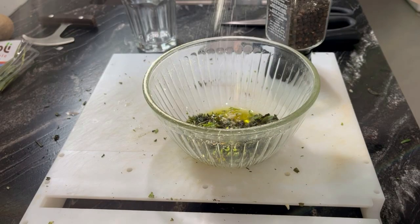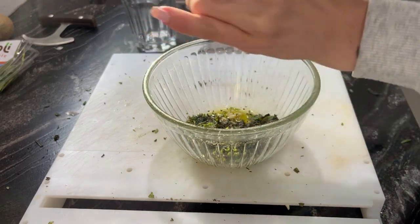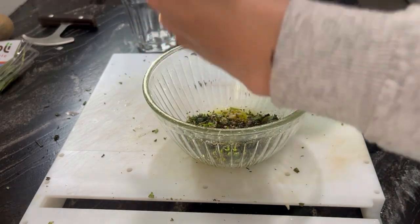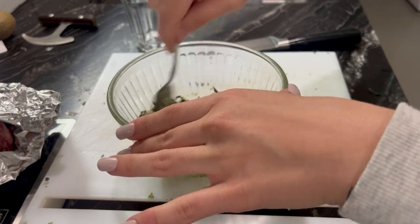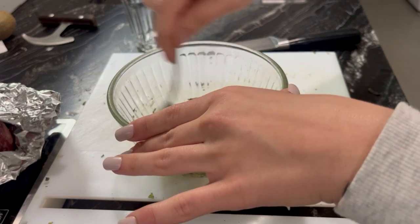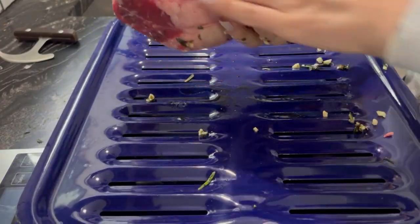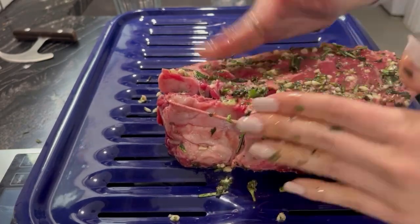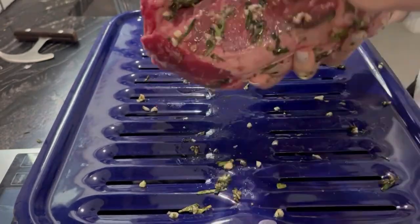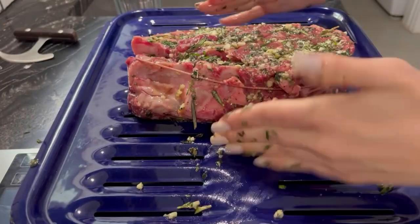For Easter dinner I made a special prime rib. I used some olive oil, salt and pepper, rosemary, thyme, oregano, and garlic for the seasoning. I mixed this together and rubbed it on the prime rib. For some added flavor I also drizzled some beef broth over the meat and had it collected in the pan underneath the skillet as the roast was cooking.